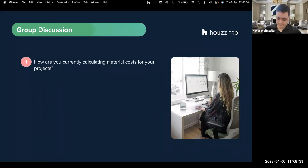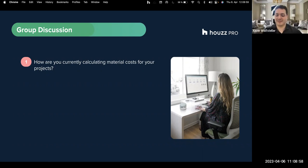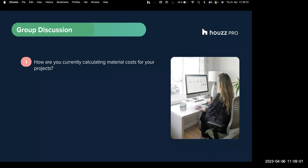Interesting - two out of our three participants here are investing or spending money outside their company to have this process done, either through a quantity surveyor or by hiring separate software. And how interesting it is that this tool is included in the package you're already paying for.